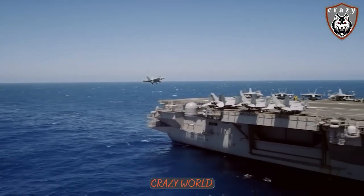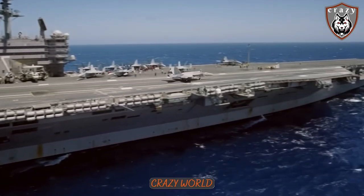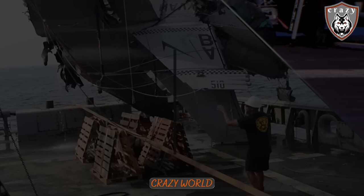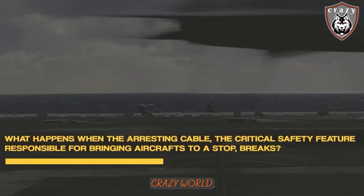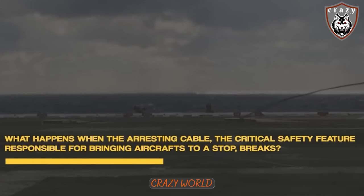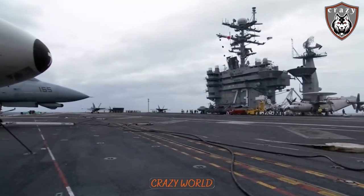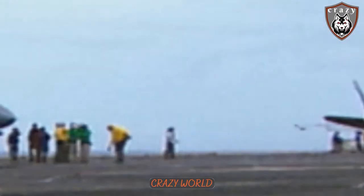It's a classic image — a U.S. Navy pilot flying toward the aircraft carrier, only to land at full speed on a small runway in the middle of the sea. Taking off and landing on an aircraft carrier is one of the most exciting and challenging experiences for a pilot.